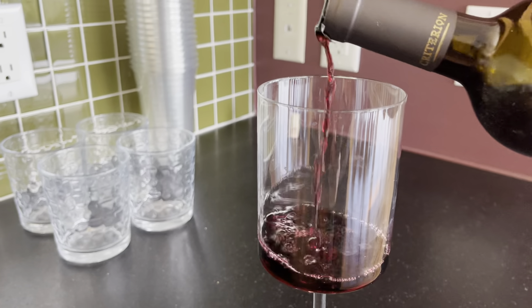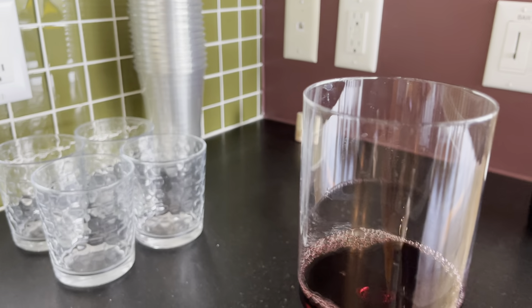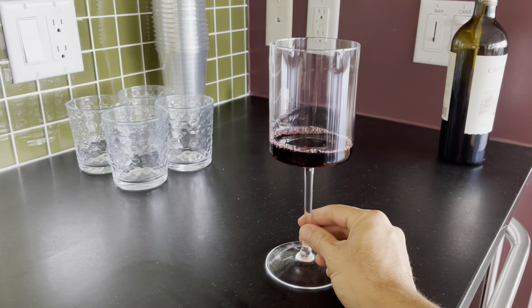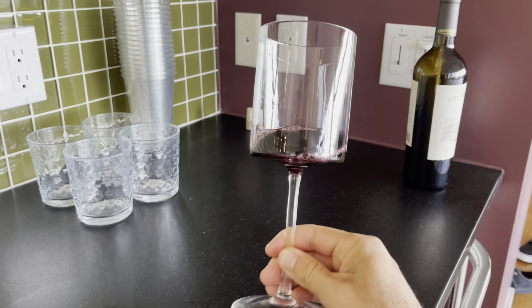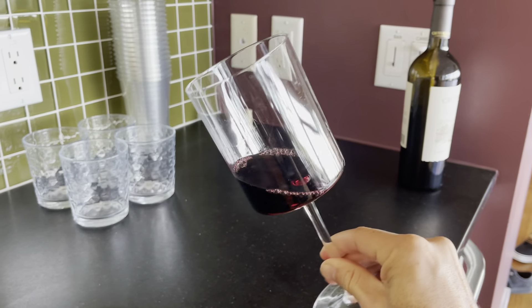I love when you go to a fine dining restaurant, you usually get a glass that kind of looks like this, feels like this, and that's kind of what we were going for when we were looking for a new wine glass set.